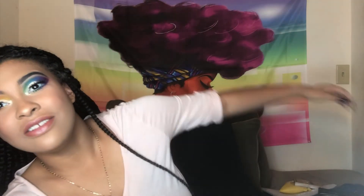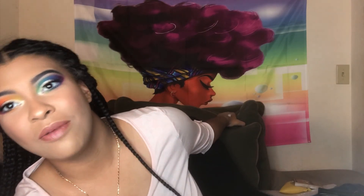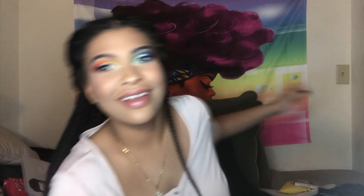Oh, did you guys notice — I actually got my background! Look at my black girl background. Isn't she gorgeous? I'll show you the full thing in another video because I can't right now. Okay, that's it for today's video guys — I'll see you in the next one. Bye!